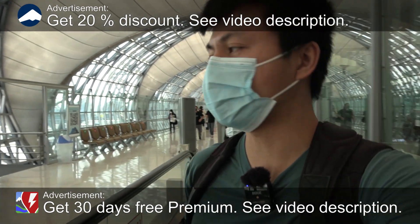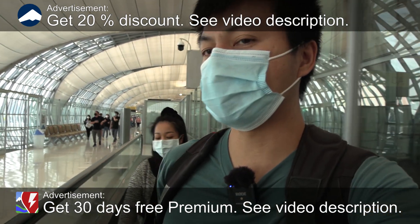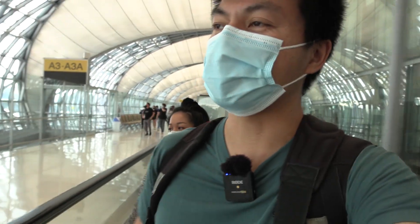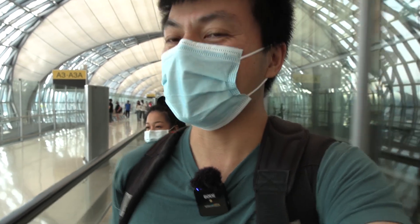Good morning. We're now at Suvarnabhumi Airport in Bangkok. We checked out from the hotel this morning and picked up Amory's bag finally.